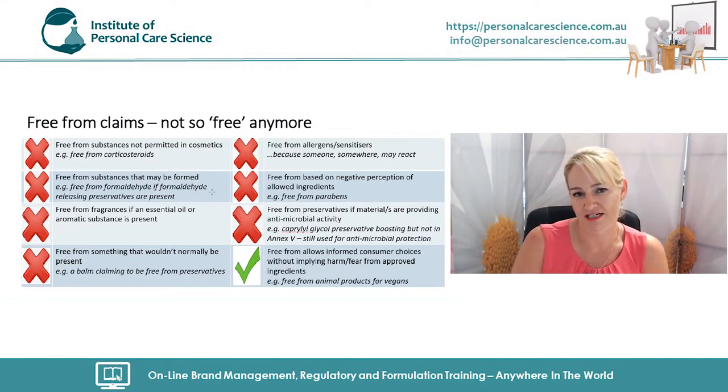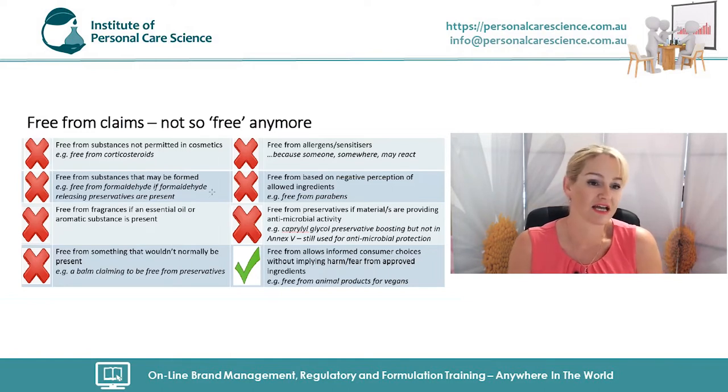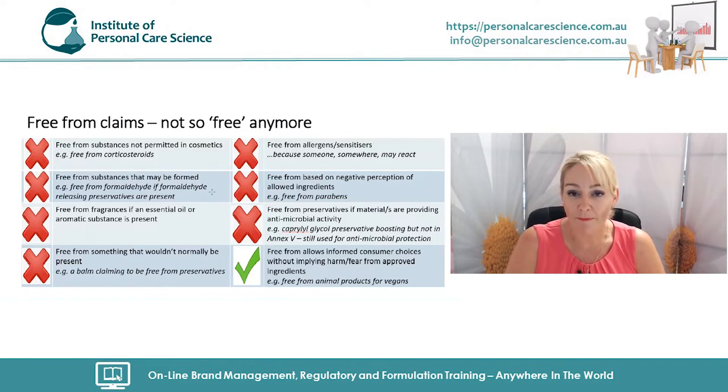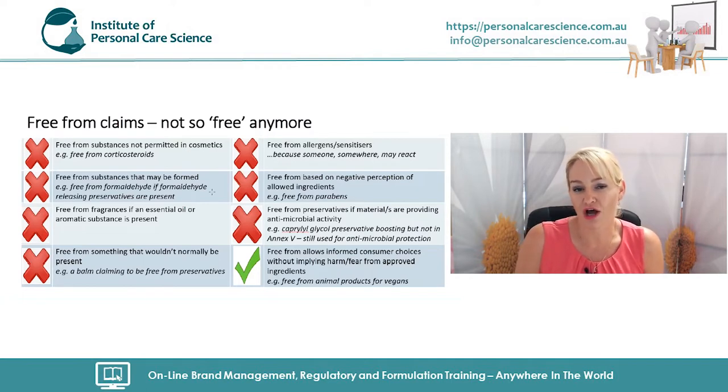The underlying basis of those EU technical guidelines is that there is nothing wrong with parabens within regulatory limits, nothing wrong with sulfates formulated appropriately, and nothing wrong with PEGs because impurities causing health problems are not present. We can't suggest a product is better by not having these perfectly acceptable ingredients — it implies consumers should be scared of them, which is misleading and deceptive. You also can't say a product is free from substances that aren't permitted in cosmetics anyway, like corticosteroids, or from substances that may be formed during function, like formaldehyde from a formaldehyde-releasing preservative.